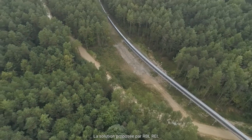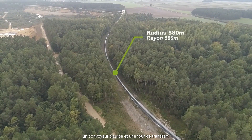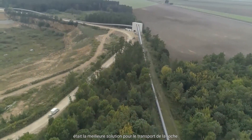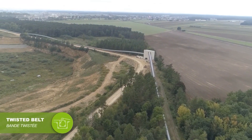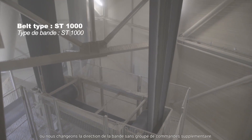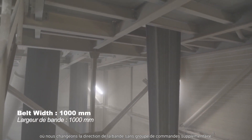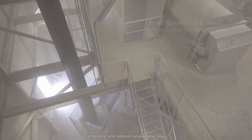The solution proposed by RBL was a curved conveyor, and the transfer tower was the best solution for the stone transportation. We were able to design the transfer tower where we changed the direction of the belt without an extra drive and gearbox — it was quite a unique solution for us.